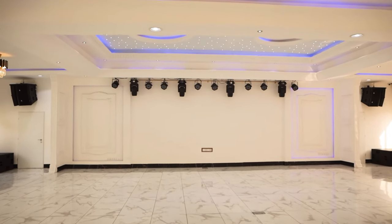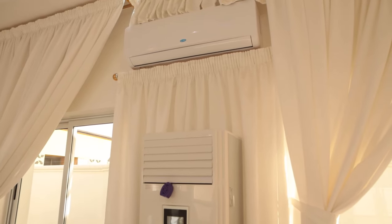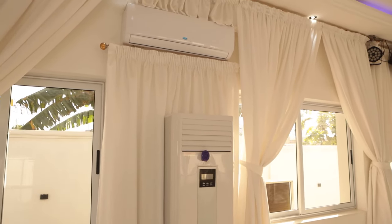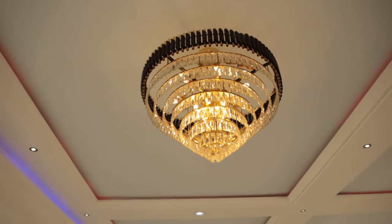In terms of decor, do you allow the decorator to come and mount their own truss here? You said there are chandeliers, moving heads, and LEDs — everything is inside the package. Inside the package. Wow.